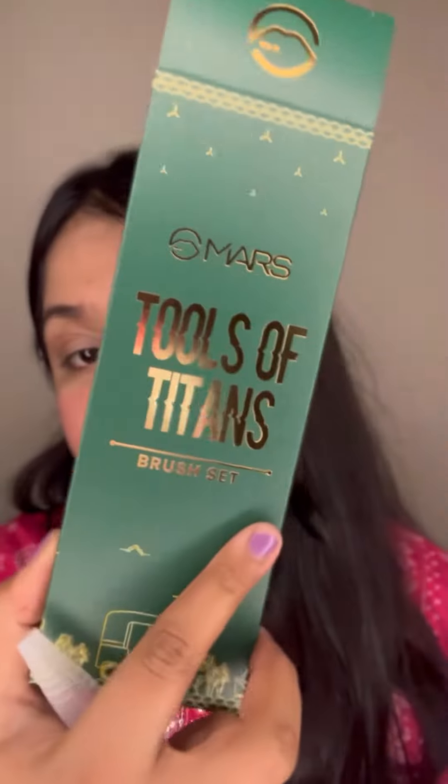These are the eyeshadow packing brush and this is the powder brush. It has a net coating on it to cover and protect the shape. This whole set retails for $7.99 and you get 8 brushes for $7.99, so it's very good quality.